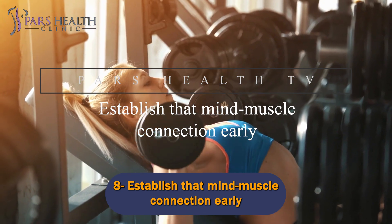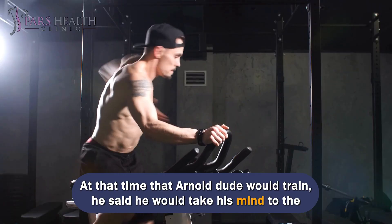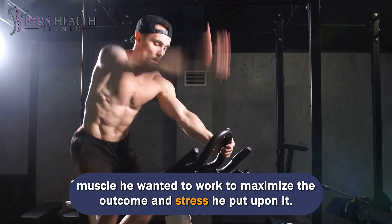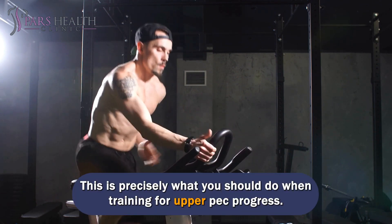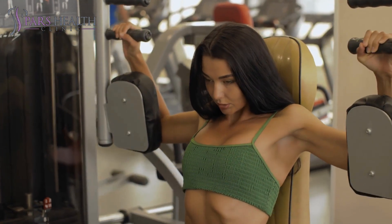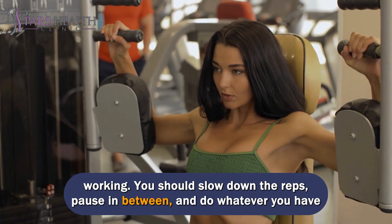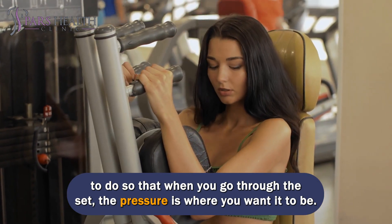Number 8: Establish that mind-muscle connection early. Arnold would train by taking his mind to the muscle he wanted to work, to maximize the outcome and stress he put upon it. This is precisely what you should do when training for upper pec progress. You should warm up and do each rep with the goal of feeling only that area working. Slow down the reps, pause in between, and do whatever you have to do so that when you go through the set, the pressure is where you want it to be.